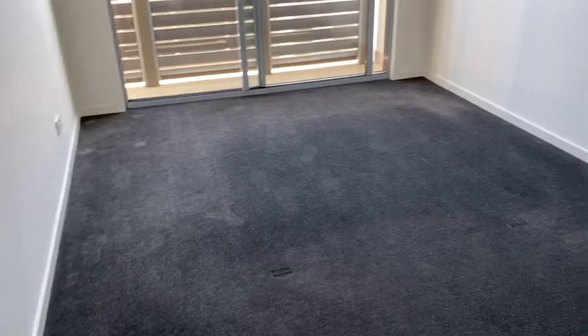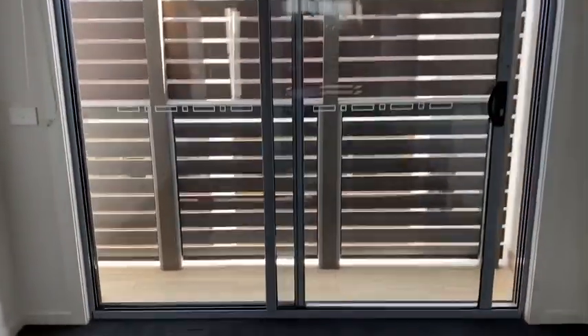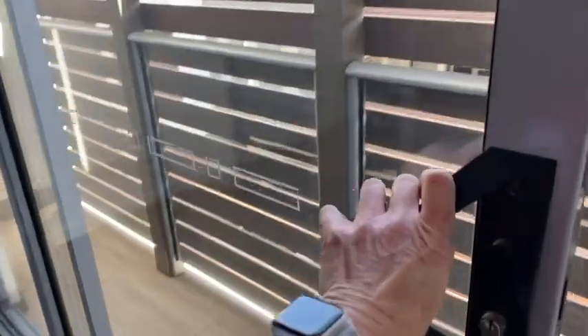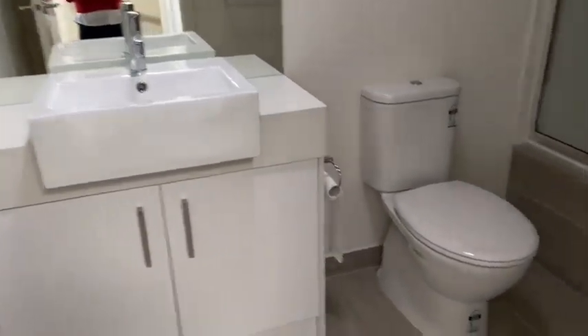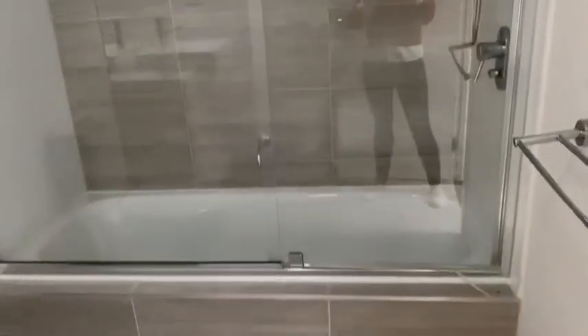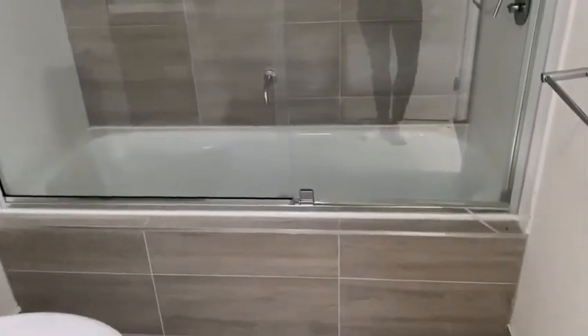Bedroom two is a bit special — once again, a large bed fitted easily and a queen could easily fit. This room has its own balcony which allows for the breeze as well. Then you have the family bathroom, which has a good-size vanity and a shower over the bath, which is fully enclosed — terrific for making sure the kids are safe.